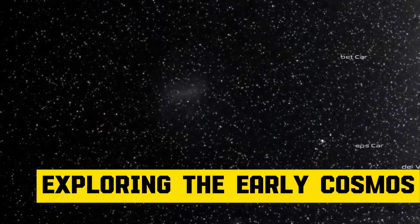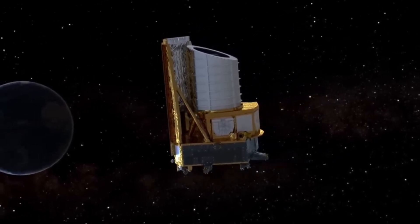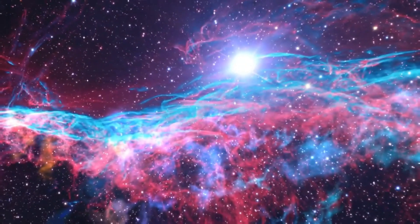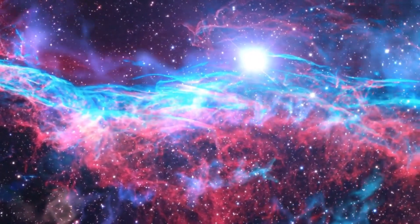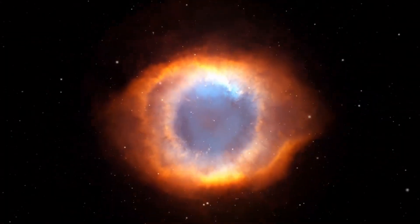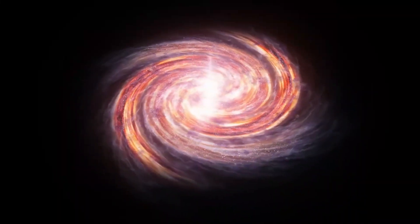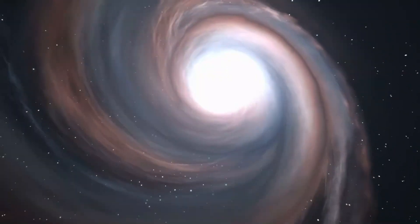Exploring the Early Cosmos: The infancy of the cosmos is illuminated by the JWST. A star captured during its birth by JWST is hailed as the finest such image ever. JWST's revelations about the dark cloud L-1527 and its protostar have unveiled previously undisclosed aspects, shedding light on star formation processes. These fiery torus star-forming region clouds are an ideal subject for JWST's near-infrared camera, as they are visible solely in infrared light.